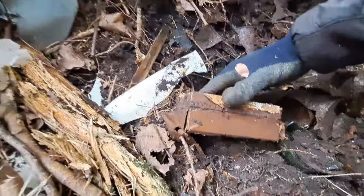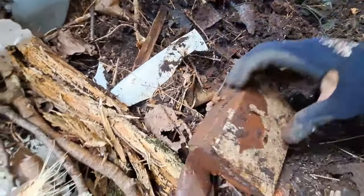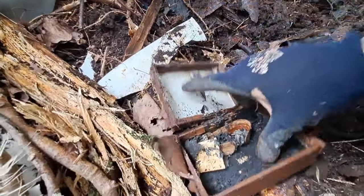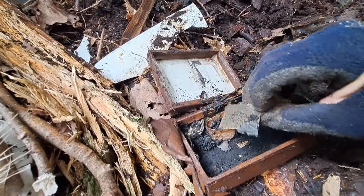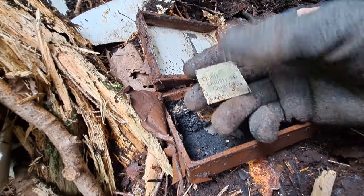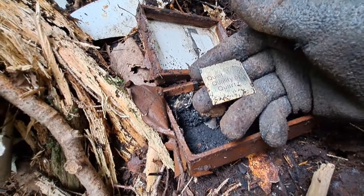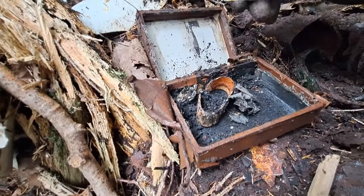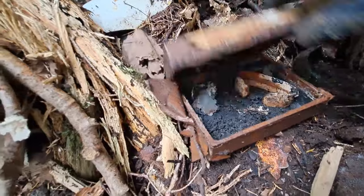This box just came out, folks — sounds like something's in it. I haven't opened it, so let's do that. Cool — Quiet Quality of Quartz. Okay, so that was a watch case. Neato. Let's keep digging.